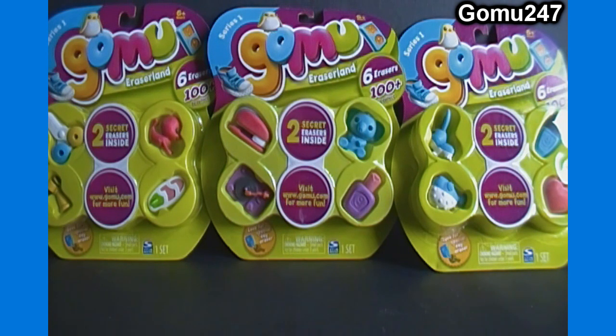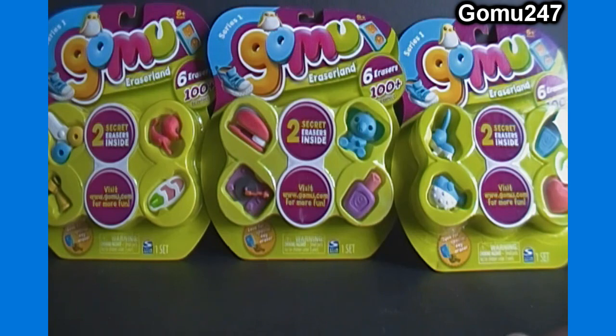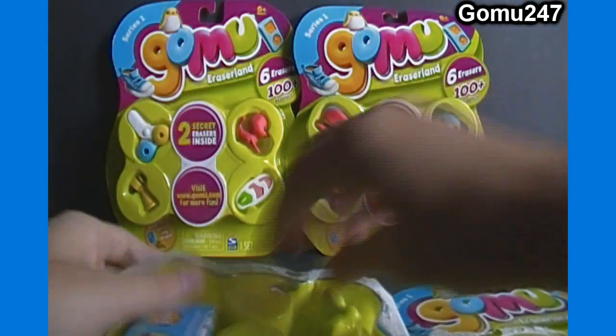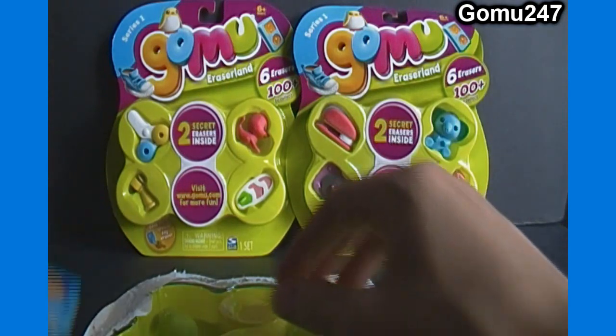Still can't find series 2 in the US other than the pencil tops and tails, so to tide us over we'll open some more series 1 packs. Each pack has a few animals — blue bunny, blue blowfish, blue elephant, and one of the seals. Singles for series 1 Gomu are available on ToyGamingEmporium.com, though many are out of stock — I just need to get more packs opened and restock the site.